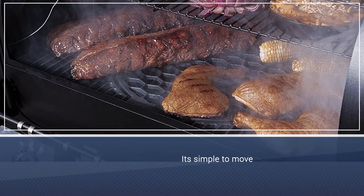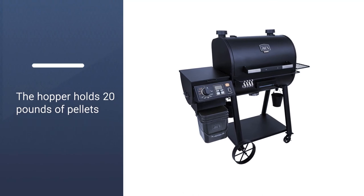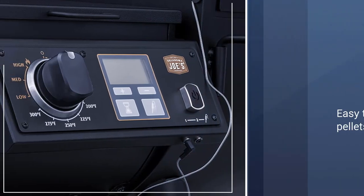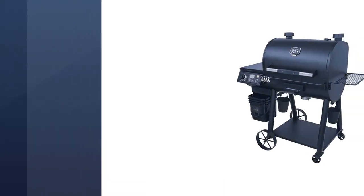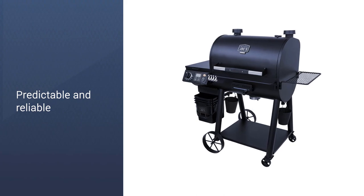The grill can reach a whopping 650-plus degrees in sear mode for the perfect crust on meats. The hopper holds 20 pounds of pellets and has a quick-draw system. It's easy to remove pellets to change flavors or to store them.